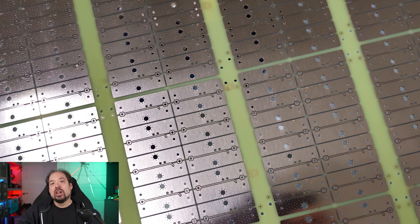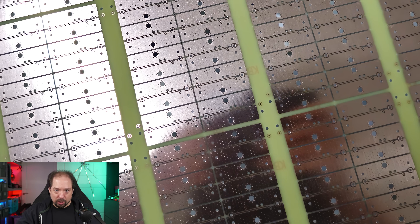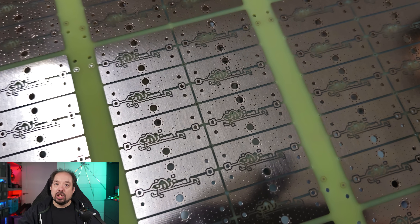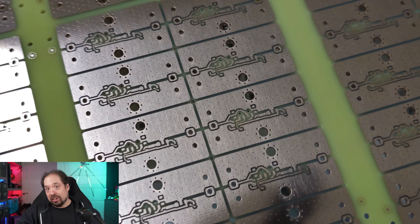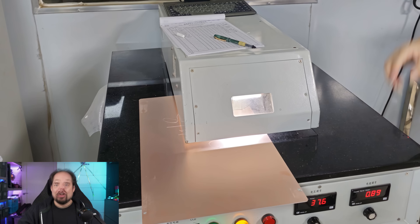This is a two-layer board, so both layers are on this single board. It's already done with the drilling and the copper process, so they just need to put on the solder mask — that's the color mask you see — so that nothing can short out when it touches the board, and then the silk screen, and then it's mostly done. Sadly I don't have any videos of the solder masking or silk screening because we didn't get to see that part.